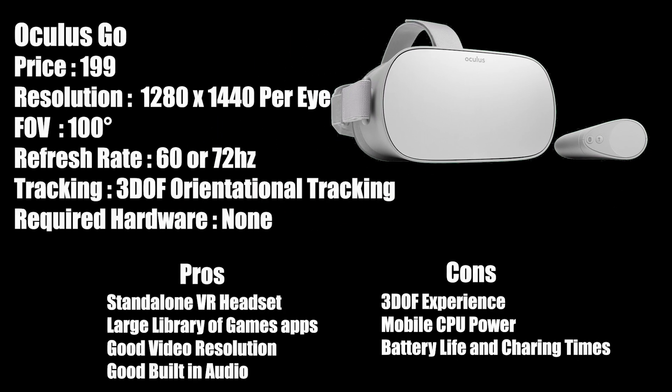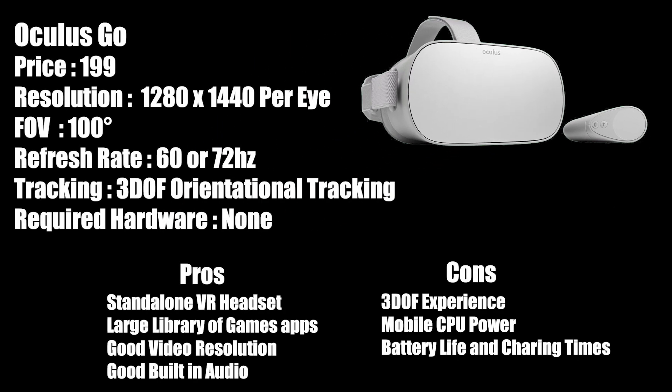The Oculus Go starts at $199 and pumps out 1280 by 1444 resolution per eye. It still delivers 100 degrees field of view and offers a refresh rate of either 60 or 72 hertz depending on the title. This is a three degrees of freedom headset with an orientationally tracked controller, and no extra hardware is needed as it is a standalone headset. Pros: it's 100% standalone, has a large library of games and apps, good resolution, and good built-in audio. Cons: it's only three degrees of freedom, utilizes a mobile CPU, and has a somewhat short battery life and long charge times.